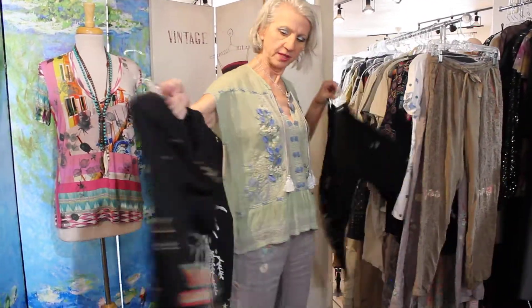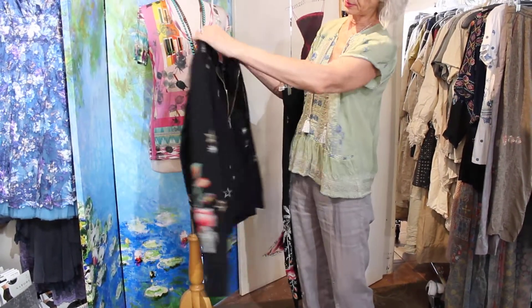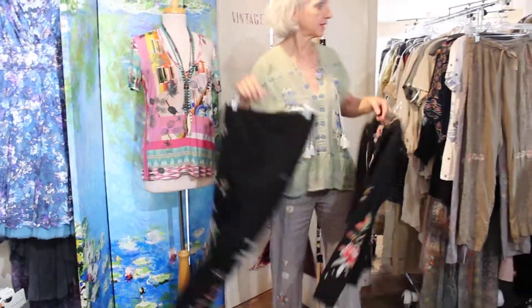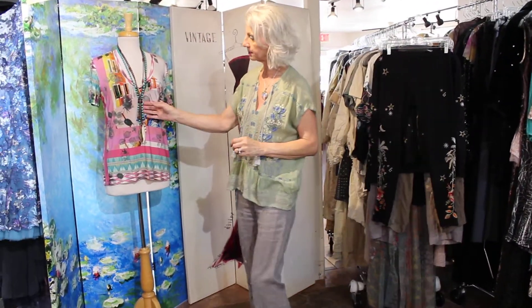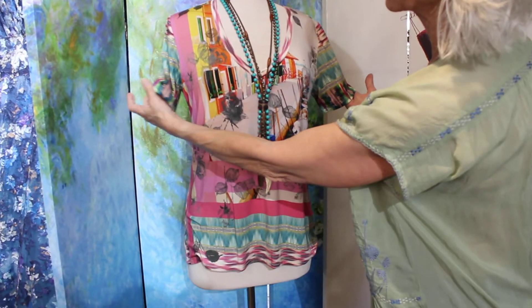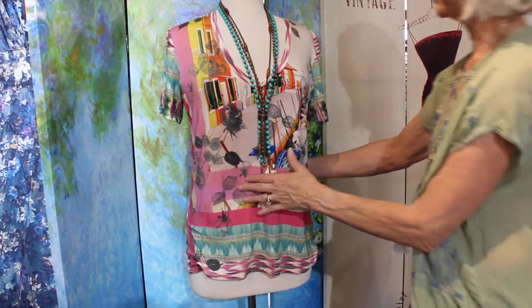Oh my gosh, look at this embroidery on this sweatshirt — wow, incredible. So there's the black, and here is the legging as well. And then the t-shirt on the mannequin — it's that jersey, real lightweight jersey, so it's perfect for summer. They kind of mixed in a southwest feel, I guess, though it has all kinds of things in there.